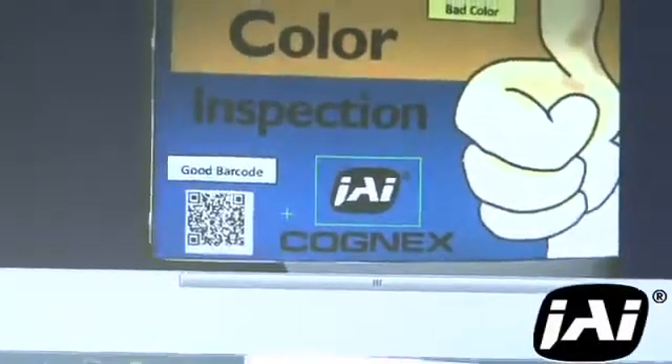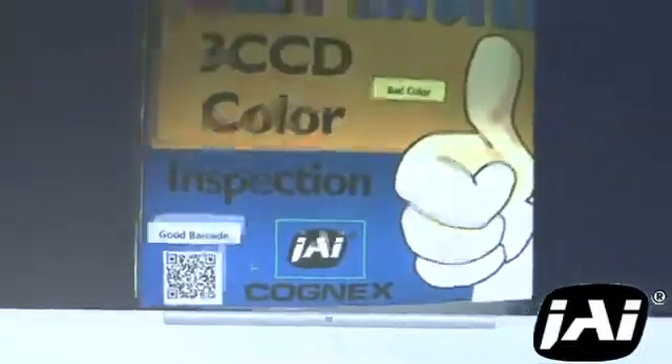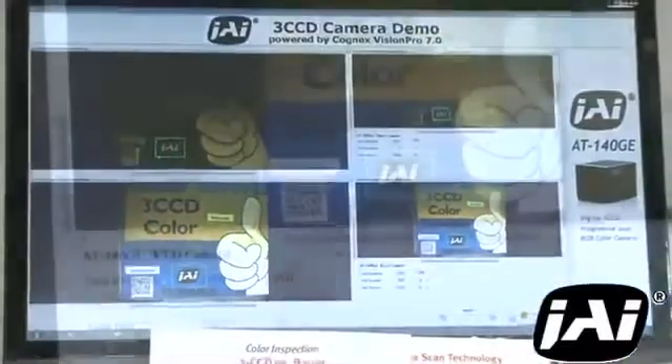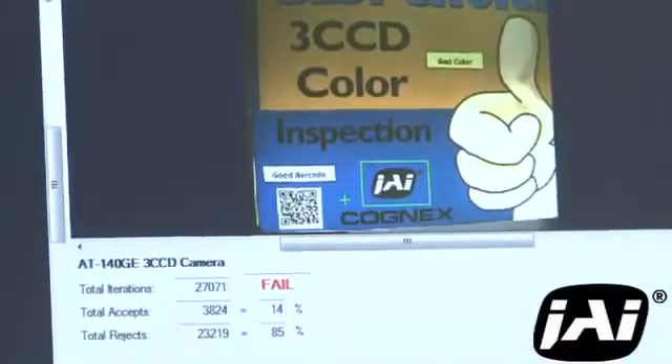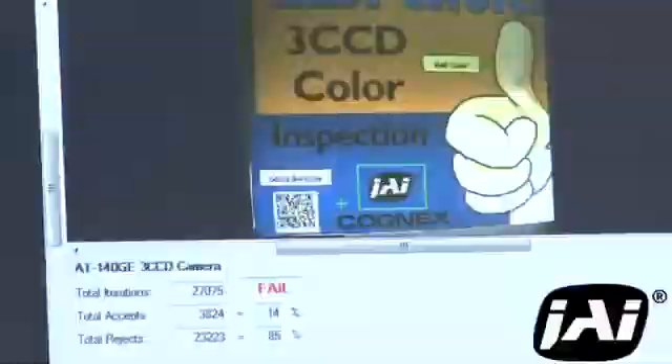This can be critical in some high-precision applications like print inspection of labels, magazines or other materials, paint matching on vehicles, fruit and vegetable sorting, medical analysis and other uses.